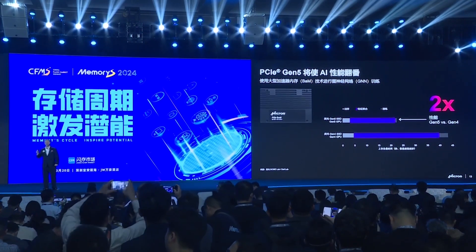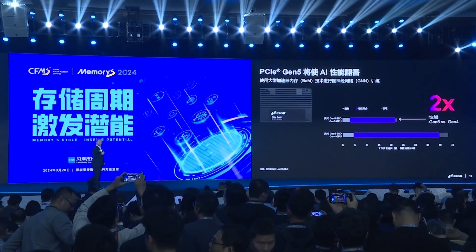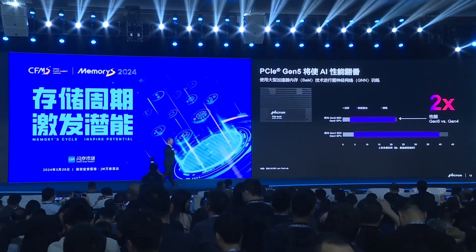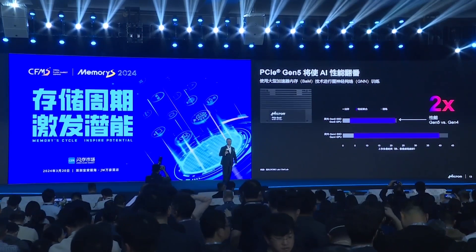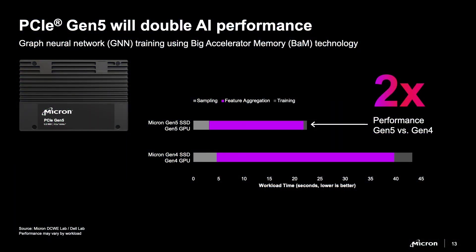For the first time ever publicly, I'm taking the lid off of Micron's Gen 5 SSDs. Later this year, we're going to be releasing our PCIe Gen 5 NVMe SSDs. I already showed you that we've introduced the world's fastest Gen 4 SSDs. We tested with an A100 Gen 4 GPU and a 9400 in a graph neural network application.